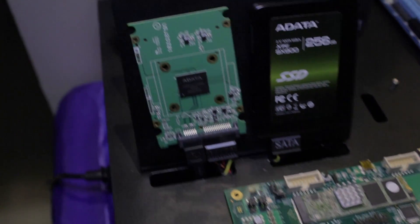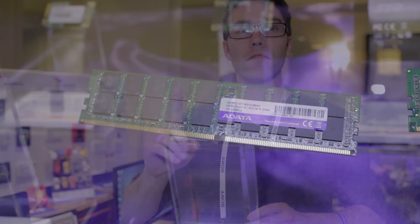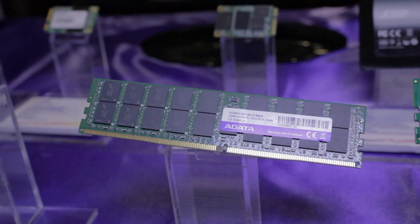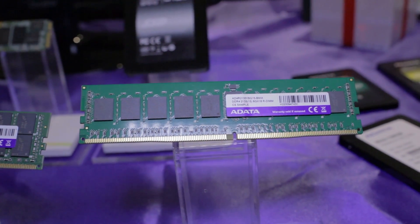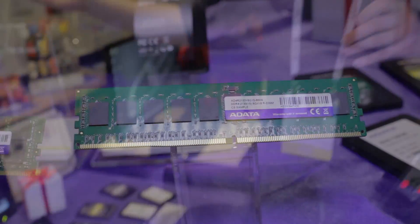I teased you guys a little bit about one of the cool things that ADATA is going to be coming up with later in the year — we're looking at mid-2014. This is DDR4. We can't show you it working in a system, mostly just because we don't have the boards available to us. What we can tell you is that the DIMMs are ready and good to go. So the second that we do have boards available to the general public, ADATA will be one of the first ones releasing these DIMMs to you.